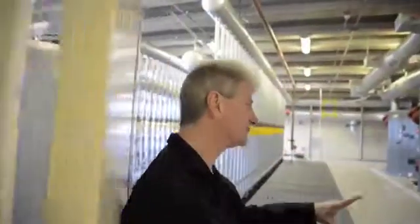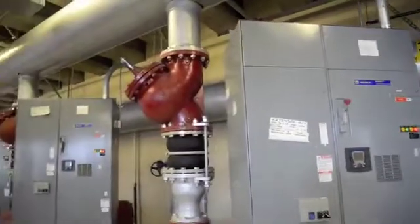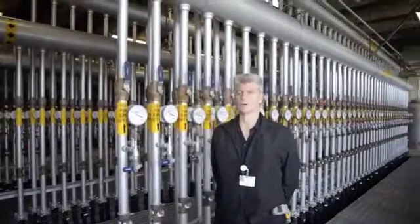We have four pumps, 125 horsepower per pump, capable of moving 2,500 gallons per minute. So at full capacity, that's 10,000 gallons per minute.